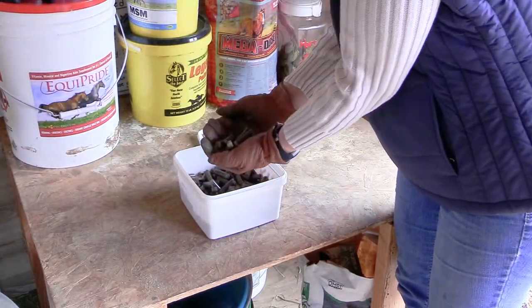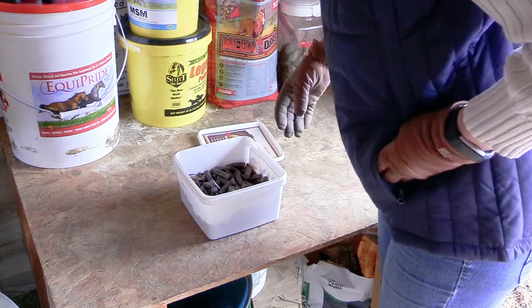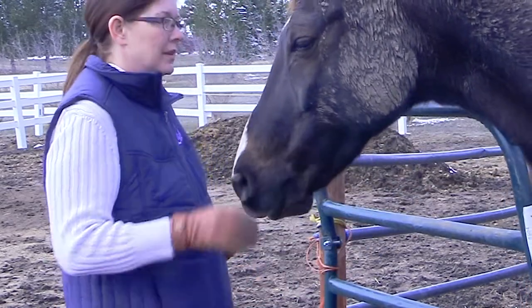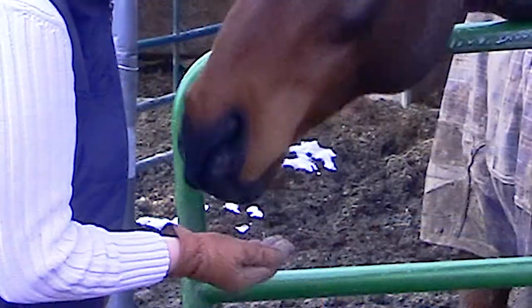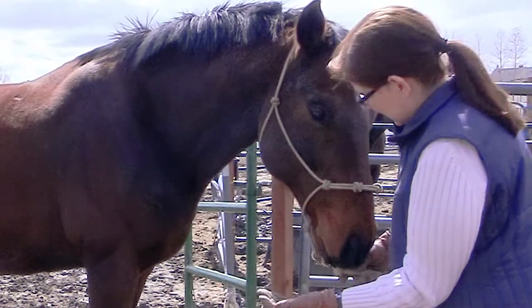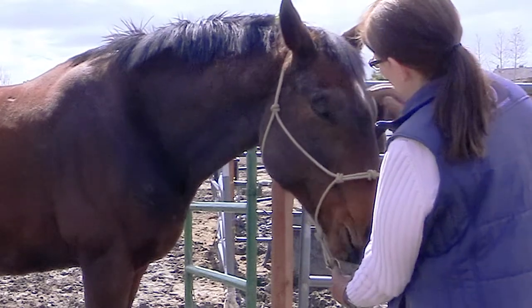When I'm feeding these treats, I do basically one treat at a time, and after I'm sure that my horse has chewed up the treat, I may or may not give him another treat depending on the situation. I don't feed a whole handful at one time — you don't want to risk your horse choking. Just one at a time. These are a wonderful and guilt-free healthy treat for your horse.